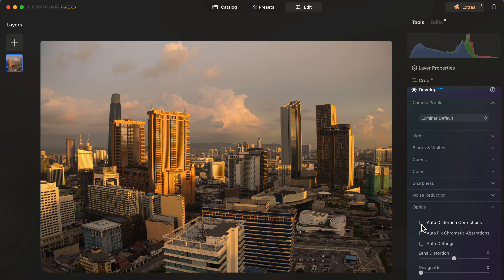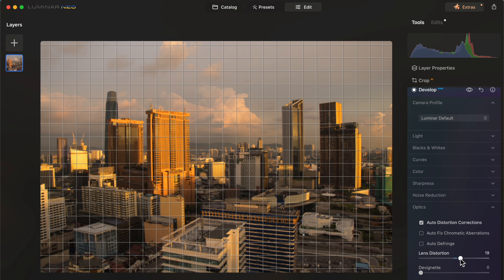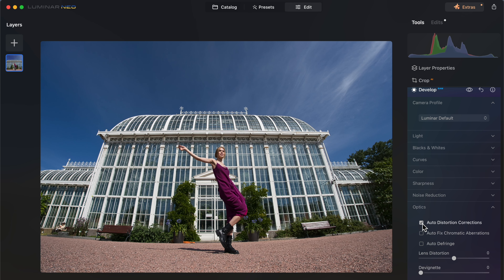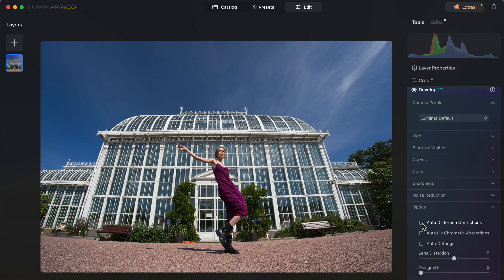But there are also some downsides in Luminar Neo. The first downside — pretty bad to me at least — is the lack of dedicated lens profiles. There is a tool for distortion correction and you can even automatically correct distortions, but it's not nearly as good as the dedicated lens profiles found in, let's say, Lightroom or DxO PhotoLab.